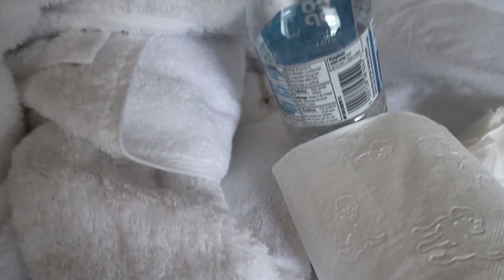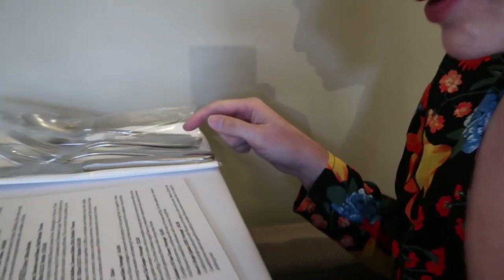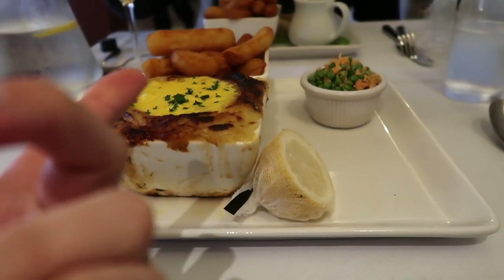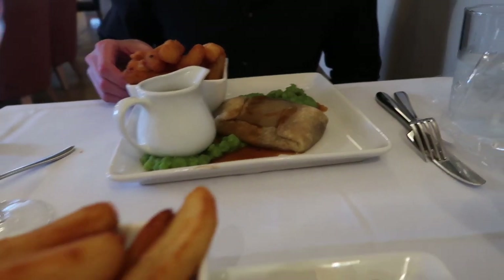I just woke up from a nap to find I had someone else in the bed with me — look at him! He's very fast. We have come for a romantic dinner for our final evening in the Lake District. It's called the Lamplighter and it's in Windermere. Look at this — they've got the cutlery in a bag so it doesn't get germs. Fish pie, chips, beef suet — look at that beef suet, never seen anything like it!